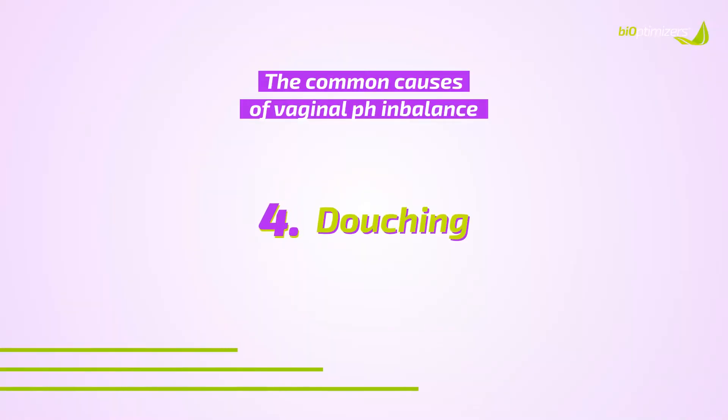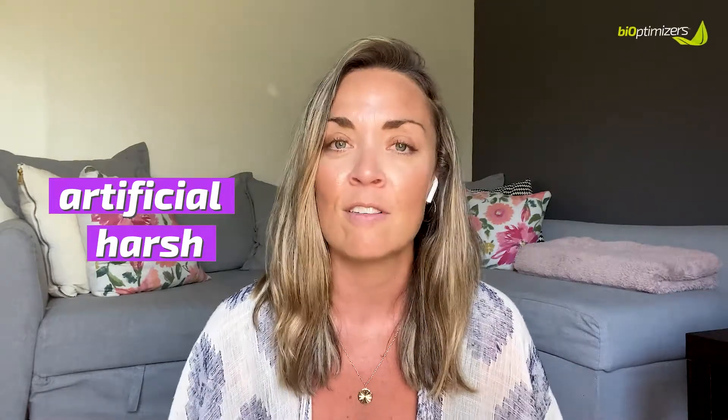The fourth most common cause is douching. Douching is a pre-prepared solution that usually contains artificial and fragranced ingredients mixed with liquid that you put inside your vagina to clean it out. But because these ingredients are often artificial and very harsh on your vagina's natural microbiome, it can strip away all that good bacteria, causing the bad bacteria to flourish, throwing your vaginal pH levels off balance, and causing vaginal infections. The vagina is a self-cleaning organ — you don't need to douche.